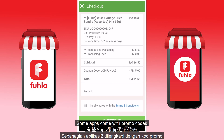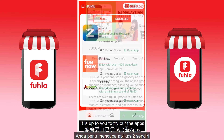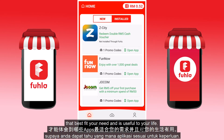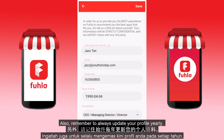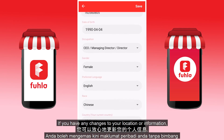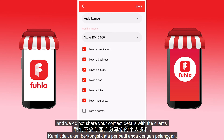Some apps come with promo codes and some come with cash rewards, but it is up to you to try the apps that best fit your needs and are useful to your life. Also, remember to always update your profile yearly if you have any changes to your location or information. We always take your privacy very seriously and do not share your contact details with our clients.